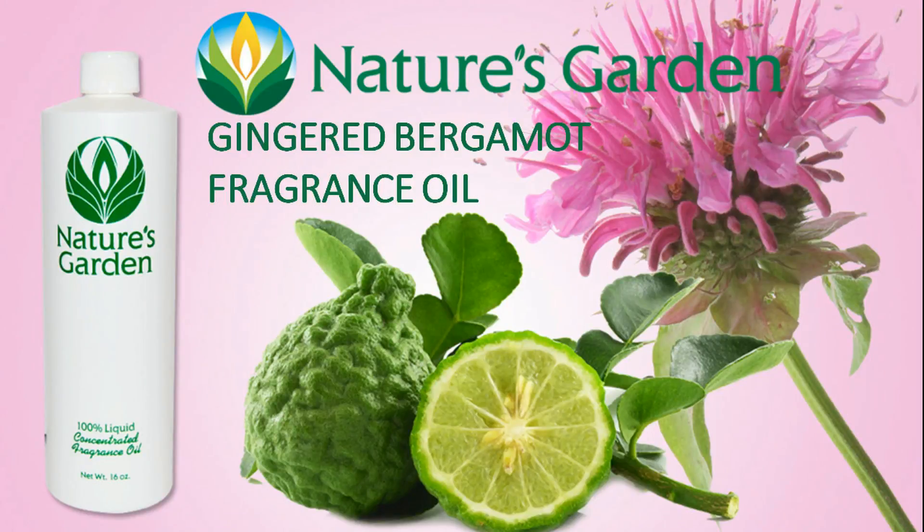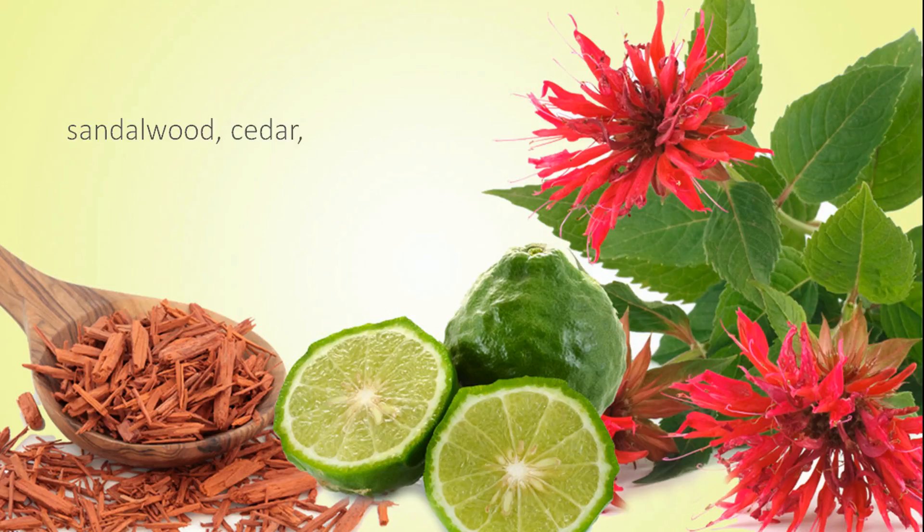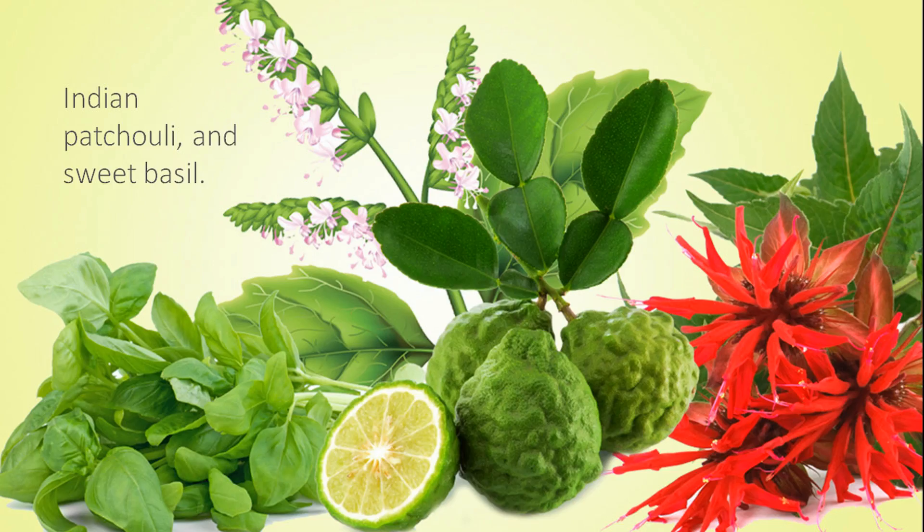Nature's Garden Gingered Bergamot Fragrance Oil. This is an exotic fragrance with citrus top notes of bergamot, surrounded with nuances of freshly ground ginger, combined with notes of sandalwood, cedar, Indian patchouli, and sweet basil.